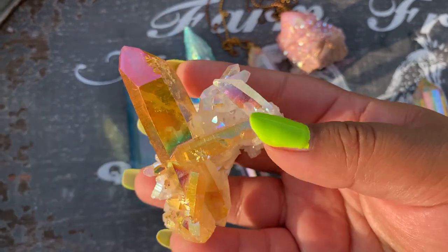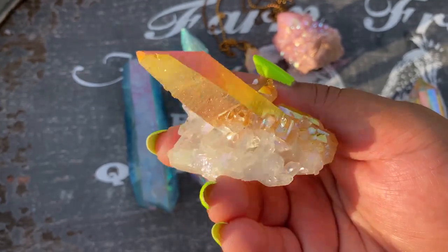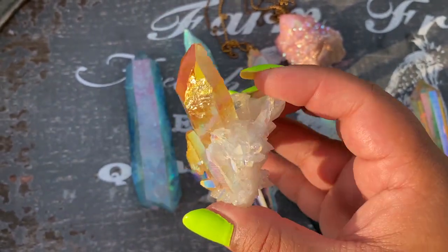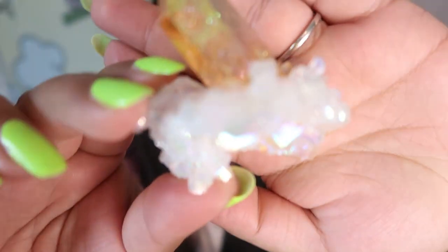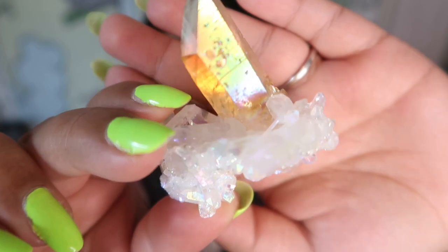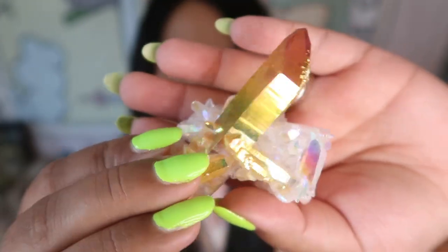This next piece is also a hybrid Aura — just like the mini one I just showed — and this one is from the Crystal Fairy. Look at how freaking stunning that is. This is quite a big piece and it's a gorgeous cluster. You can see where the hybrid is: the angel Aura is here and the sunset Aura is there. This is truly an insane piece and probably one of my favorite pieces of Aura that I own.